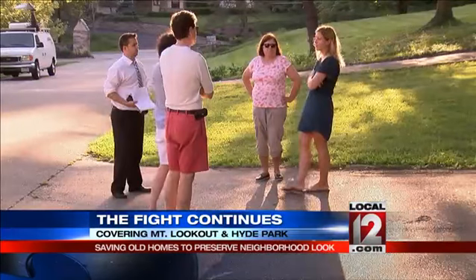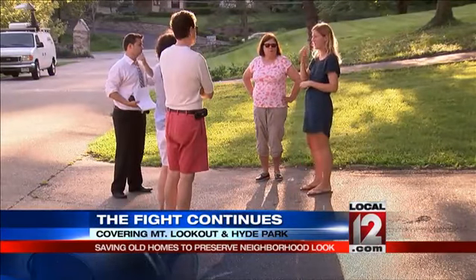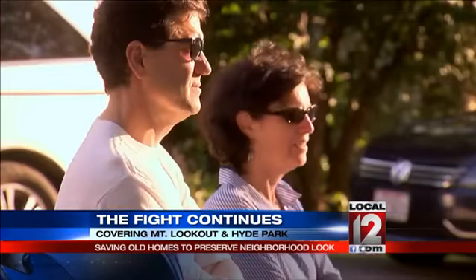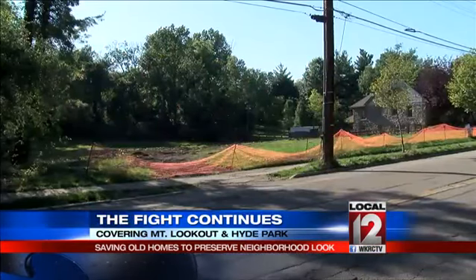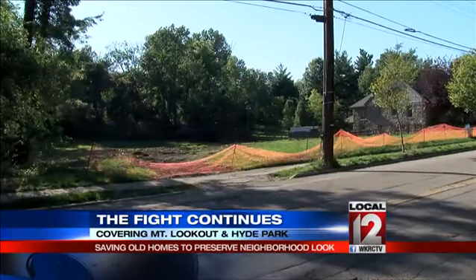We are going to fight, and I think it's getting people's attention, and that's what we want. And if we can come together as a community and a city and stop these people from tearing down our history. Christy Verticchio started an online petition and got neighbors involved. They weren't able to stop the demolition on Herschel, but that was just one small battle in a much larger war.